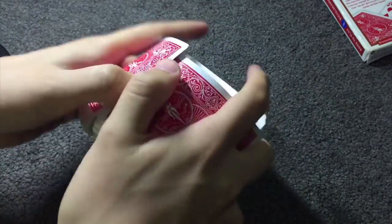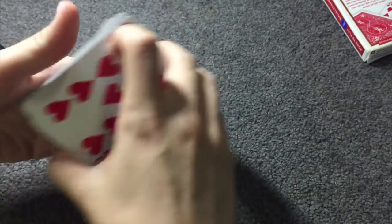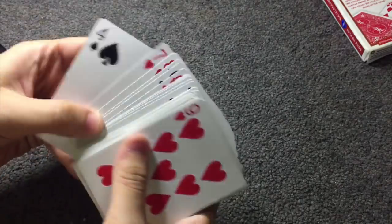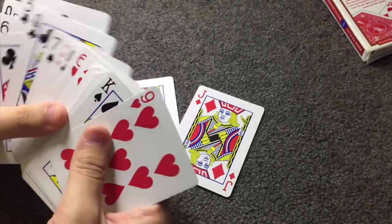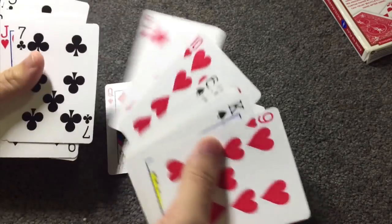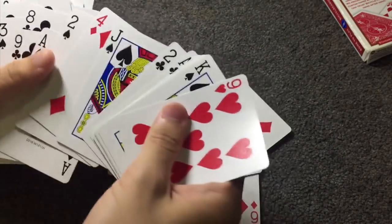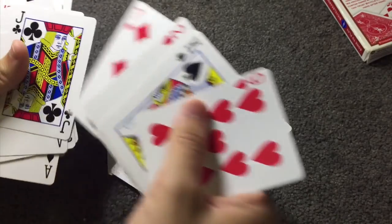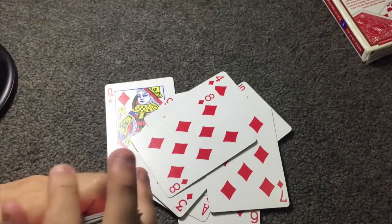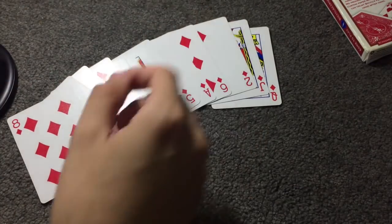The reason we shuffle the cards is to show you that the deck is in no particular order. I'm going to go ahead and remove one suit from the deck — in this case, let's use the diamonds. You'll notice as I remove these cards that the order is in no particular order.